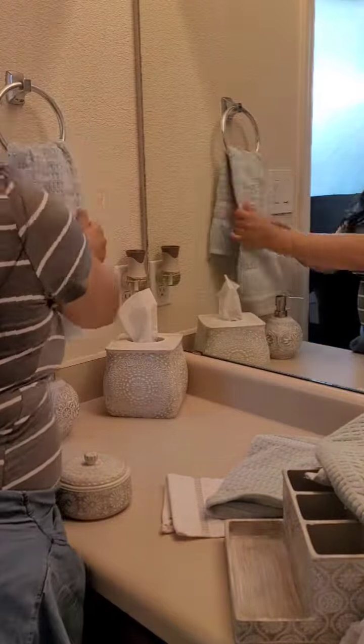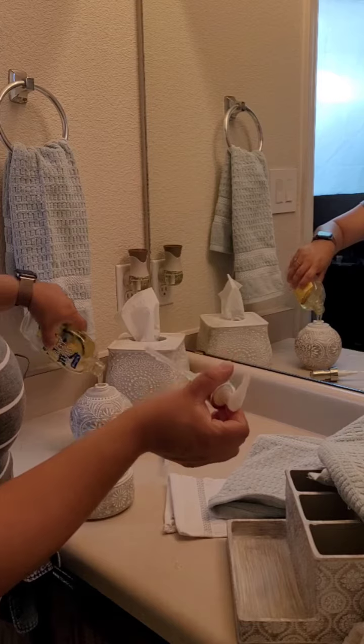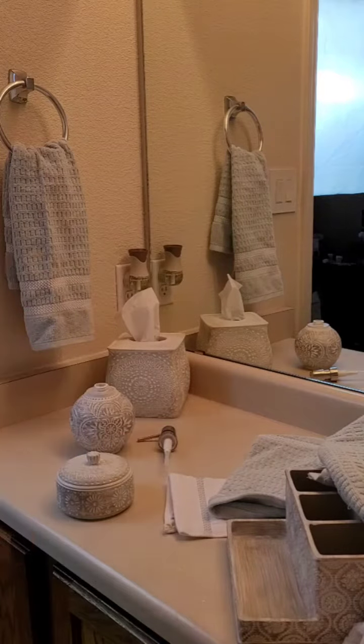By the way, if you guys are asking where I purchased all these beautiful decorations — I forgot to tell you guys that I bought them at Home Goods. Go check it out, they have beautiful stuff! I live in New Mexico, so hopefully you guys could find the same things, but if not, there are a lot of designs and a lot of stuff that you guys could find there.